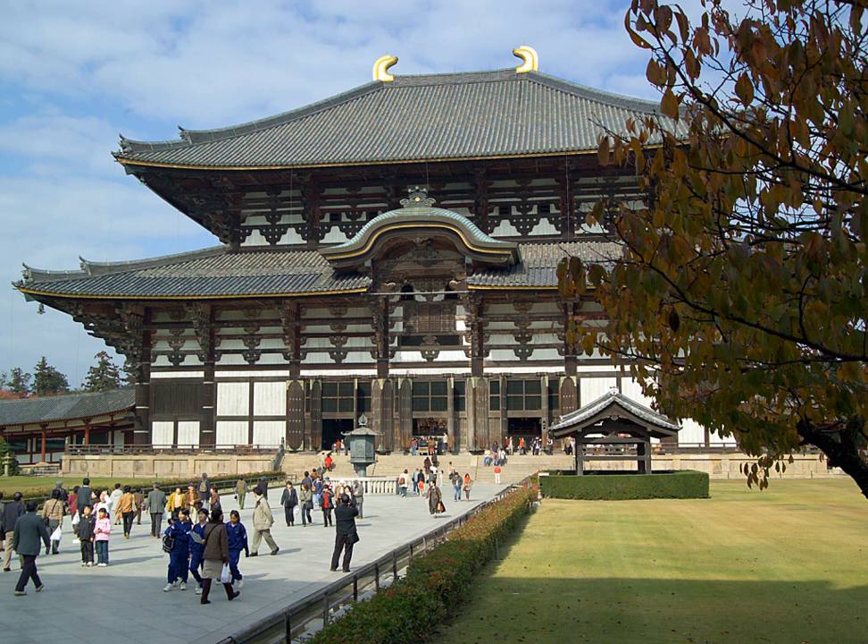The Kamakura period brought to power the warrior caste, which expressed in its religious architecture its necessities and tastes. The influential Zen arrived in Japan from China, and the Jodo sect achieved independence. In architecture this period is characterized by the birth of fresh and rational designs. The Daibutsu style, introduced by the priest Chogen, was based on Song dynasty architecture and represented the antithesis of the simple and traditional Wayo style. The Nandaimon at Todai-ji and the Amida hall at Jodo-ji are the only extant examples of this style. Originally called Tenjikuyo — Indian style — it was rechristened by scholar Ota Hirotaro during the 20th century.